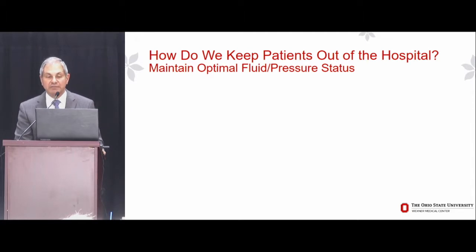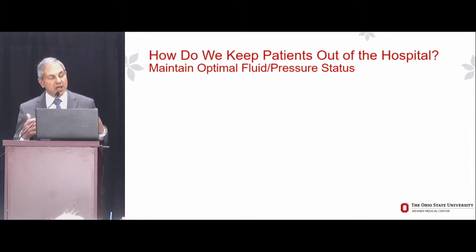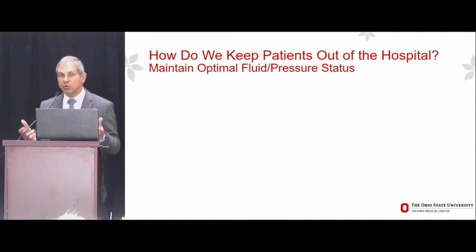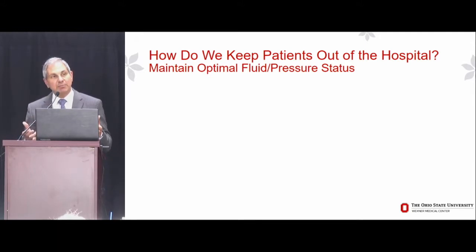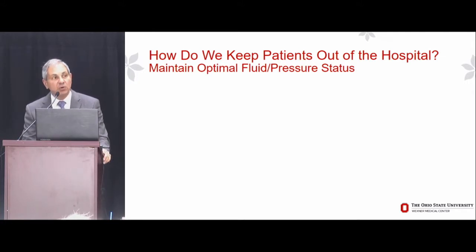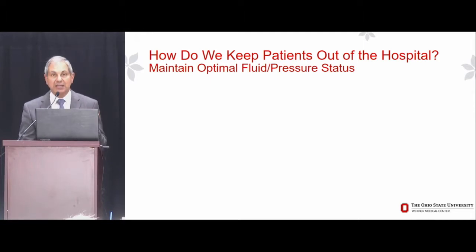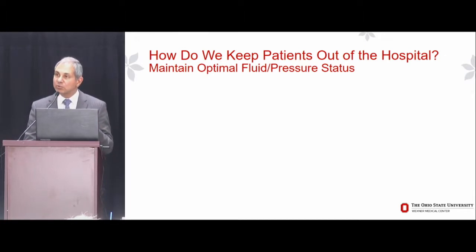How do we keep heart failure patients out of the hospital? While there are a lot of parameters which may be important, such as cardiac output or blood pressure, it turns out that perhaps the most important, and the proximate cause for heart failure admission in about 90% of patients, is retention of fluid and elevation of intracardiac and pulmonary artery pressures — what we call clinical congestion.